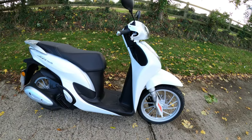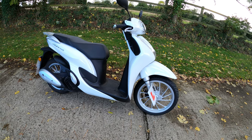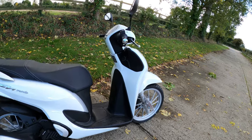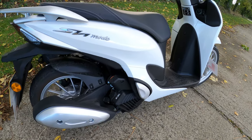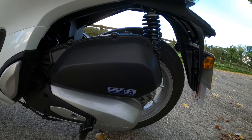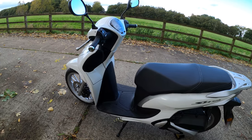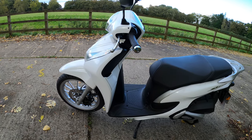Here we have it — the Honda SH Mode 125, coming in at £2,849. It's a 125cc single cylinder, liquid-cooled, single overhead cam, four-stroke with electric start. It's an automatic centrifugal dry clutch with a V-belt arrangement — you've got enhanced ESP plus Enhanced Smart Power. The engine gives you 11 brake horsepower at 8,750 rpm and 12 newton metres of torque at 5,000 rpm.